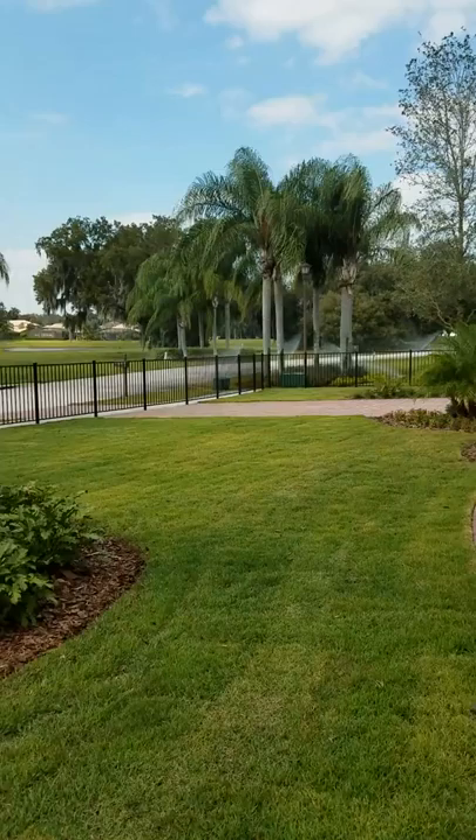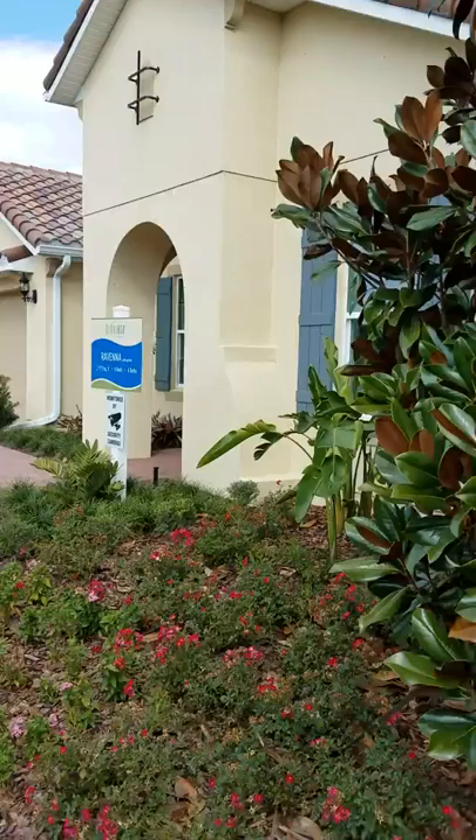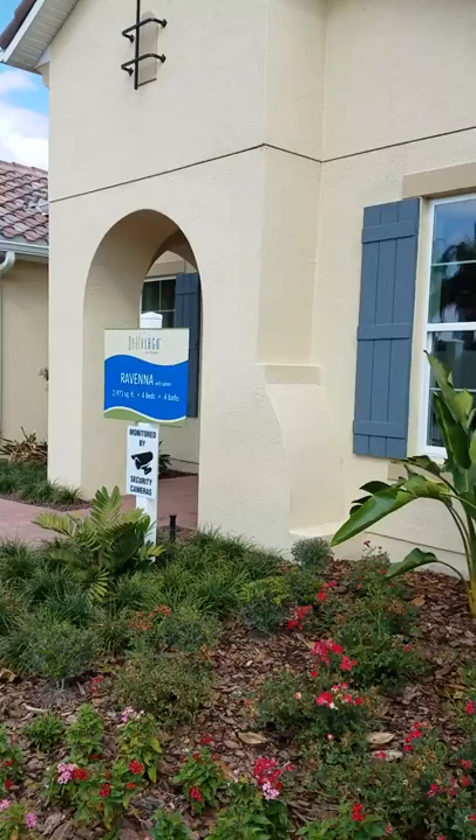Good morning folks, once again this is Realtor George Amadovar, residing here in the beautiful community of Bella Lago, an award-winning resort-like community. Today I want to discuss the property Raveena. This property starts at $269,000 — this one could be a little more expensive due to the upgrades, but just to give you an idea.